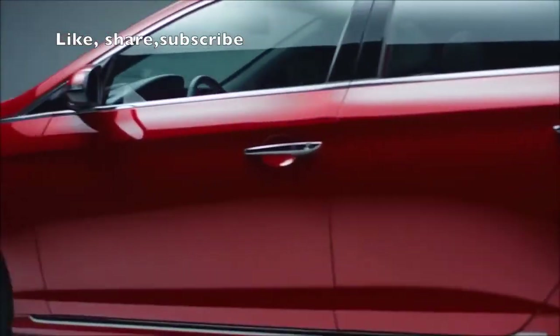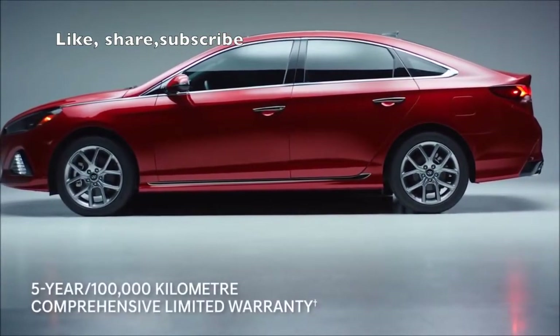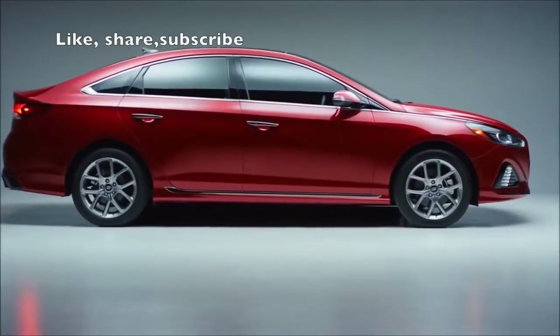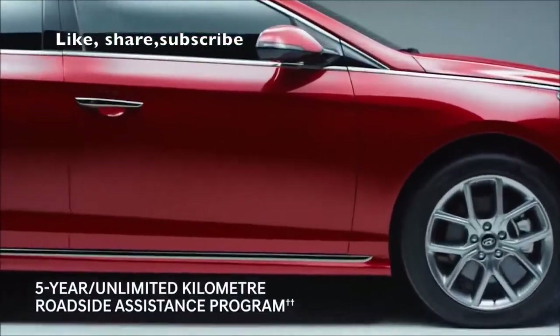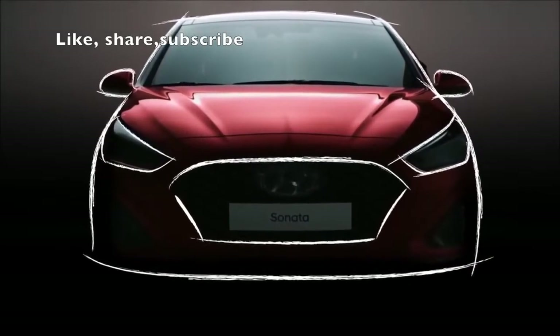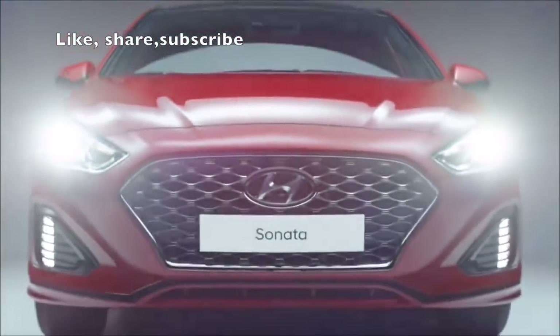Wherever you go, you'll be protected with our 5-year, 100,000-kilometer comprehensive limited warranty. Flat tire? With just a phone call, the 5-year unlimited-kilometer roadside assistance will take care of it. Designed for style, performance, and going above and beyond expectations — experience the 2018 Hyundai Sonata.